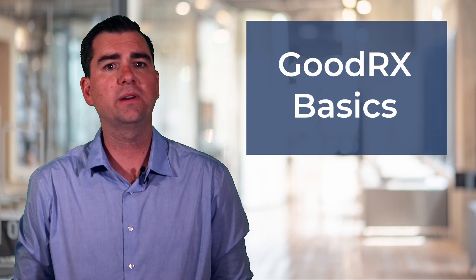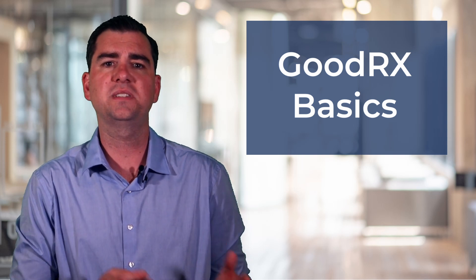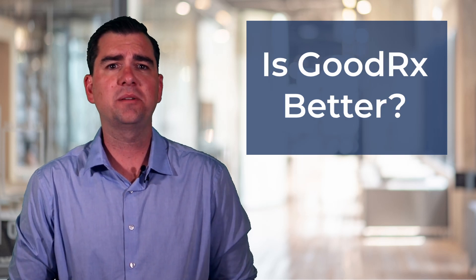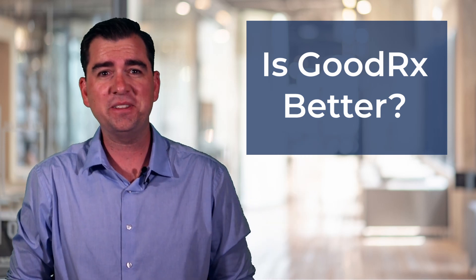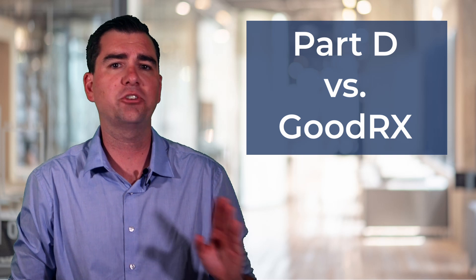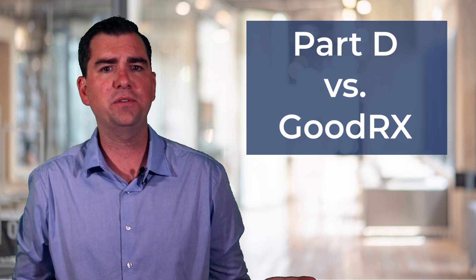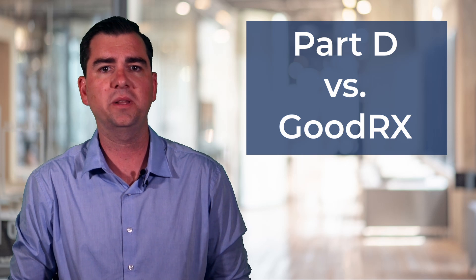Now let's talk about GoodRx. GoodRx is an amazing service that gives discounts on select medications at different pharmacies. Simply type in your prescriptions and your zip code and they will show the price of that prescription at different pharmacies in your area. It's a great service. Many people come to us and say they don't even need their Medicare Part D plan because they have GoodRx. While this may seem like a good idea, it is something we need to debunk. We outlined earlier that you should have a Part D plan to avoid penalties and to get great coverage in case you get prescribed a brand name or specialty medication. If you're on a handful of generic medications, it is possible that GoodRx may be cheaper than your Medicare Part D plan.